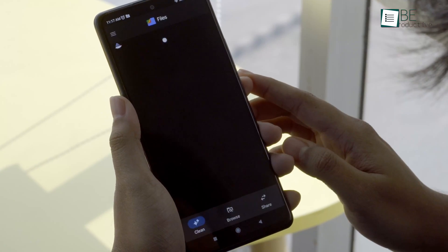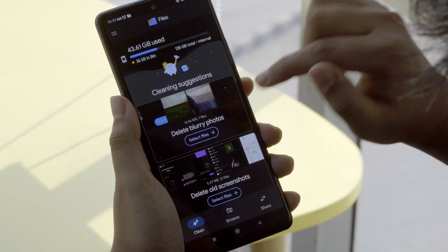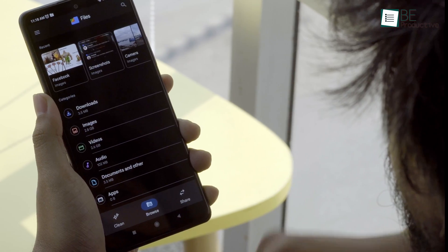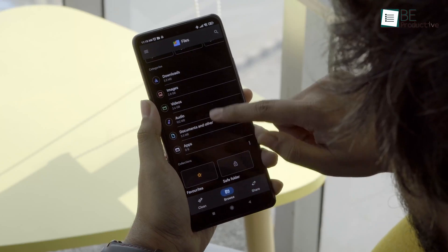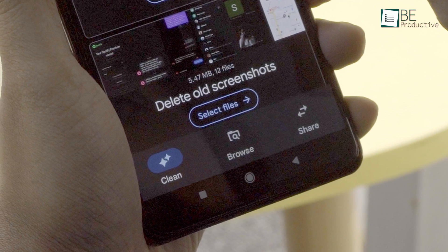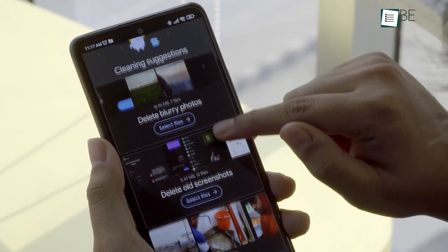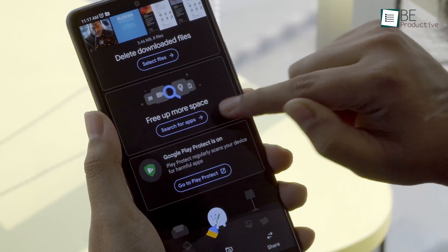One of the cleanest and simplest file management apps around, introducing Files by Google, which has over 1 billion downloads and 5 million reviews in the Play Store. The huge popularity behind this file manager app is quite simple — it's one of the most easy-to-use file explorers on the market. It has three main tabs including Clean, Browse, and Share. The Clean tab shows how much storage is currently being used on your phone and gives some cleaning suggestions to clear junk files that are taking up space.